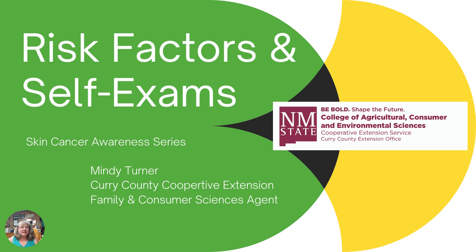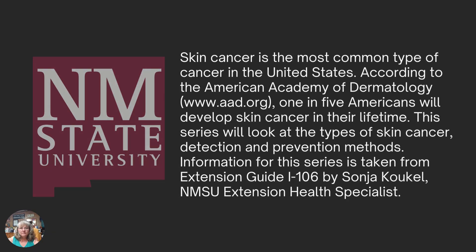We want to reiterate the fact that anytime we talk about skin cancer — any type of cancer really — the sooner you can have it detected and treated, the more likelihood that you will completely recover. Skin cancer is the most common type of cancer in the United States. We are taking this information from our Extension Health Specialist, Ms. Sonia Kukel, from her Extension Guide I-106.